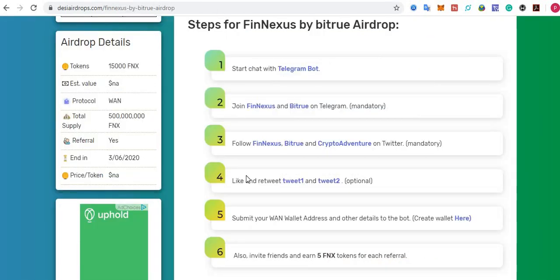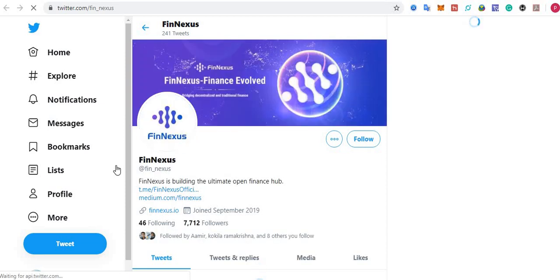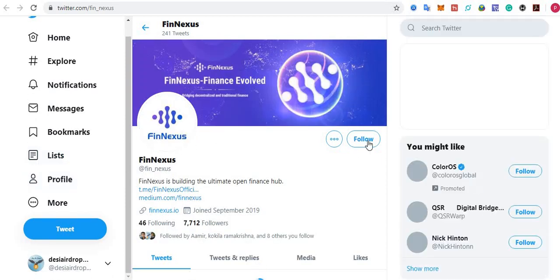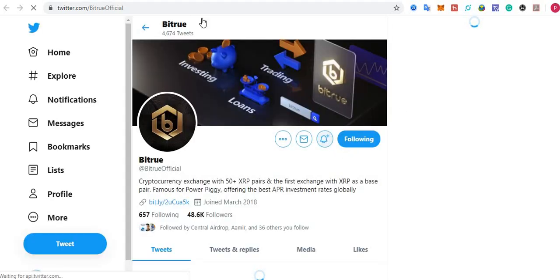Step number three: follow Phoenixes, Bitru, and Crypto Adventure on Twitter — this is mandatory. Click here to follow Phoenixes on Twitter, then click the Follow button. Do the same for Bitru's Twitter account and click the Follow button there too. I'm already following these accounts.